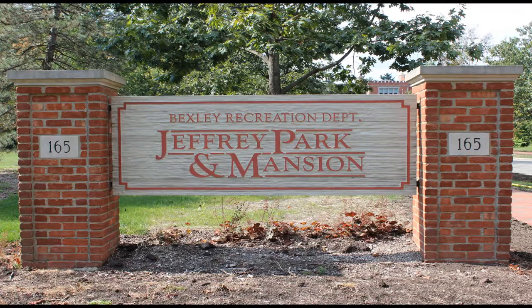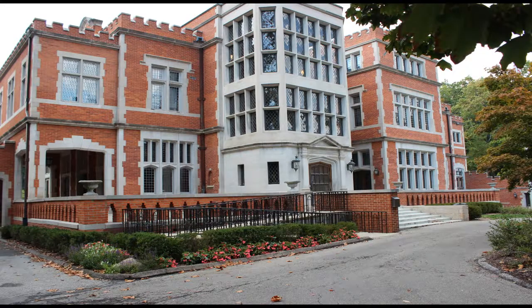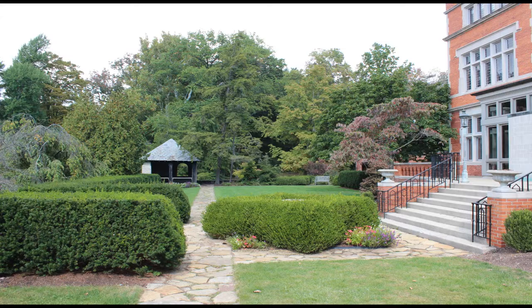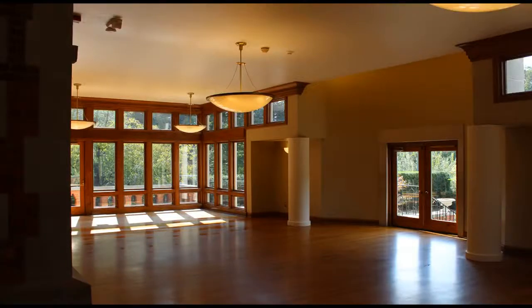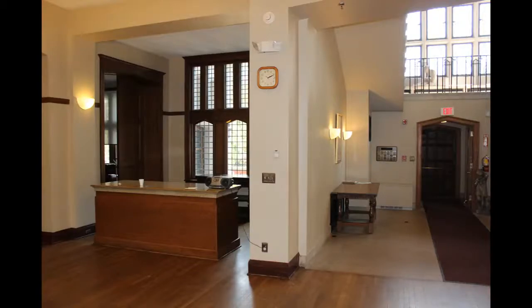Built as a single family residence in 1905 by industrialist Robert H. Jeffrey and his wife Mary, Jeffrey Mansion and its surrounding 32 acres were donated to the city of Bexley in 1941. Today the historic building offers city recreation, sports, a swimming pool, tennis courts, cultural and arts education programs, and provides special event facilities for the community. Inside, the first floor was the living area, the second floor was the bedrooms, the third floor was the servant quarters, and the basement was a shooting range.